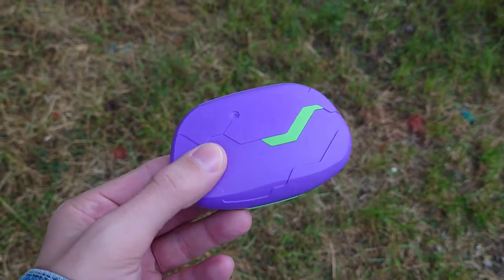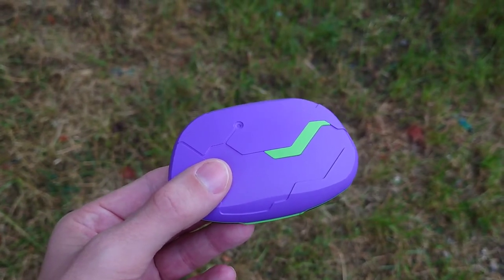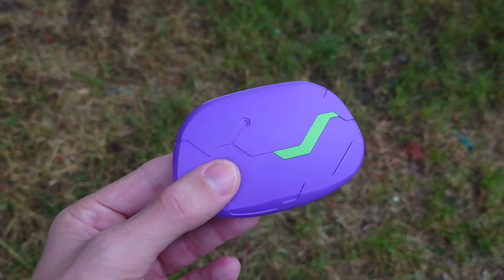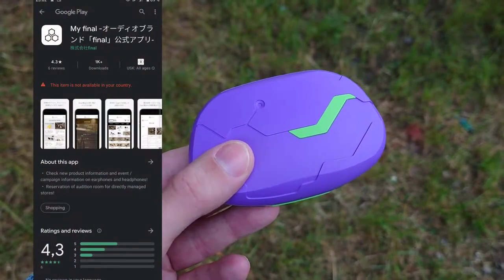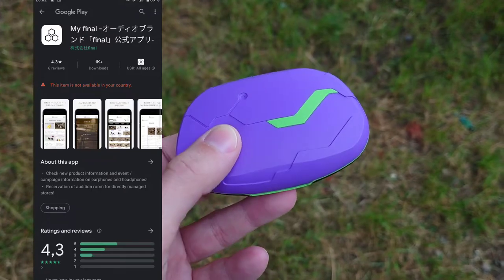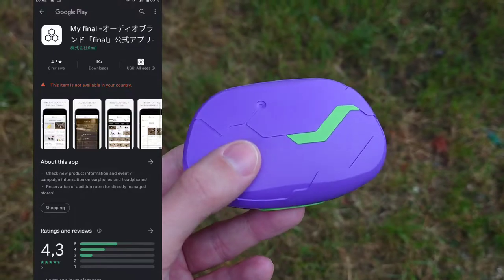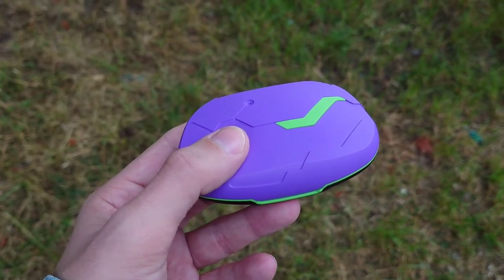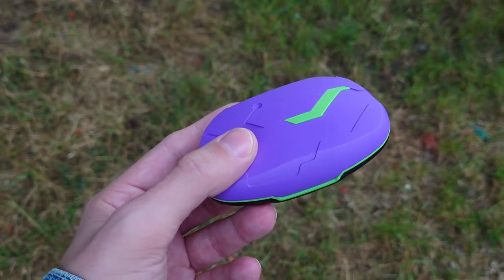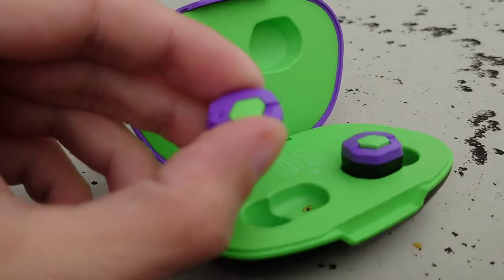Regarding the app: there was a QR code for the Final app, but it's not available in English yet. The Japanese version on the Google Play Store wasn't installable for me, and the same goes for the iOS version. So you have true wireless headphones you can only use without an app — but it's not really necessary since the sound out of the box is really great.